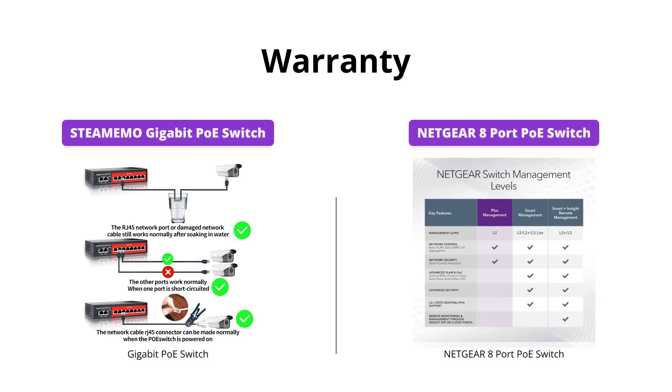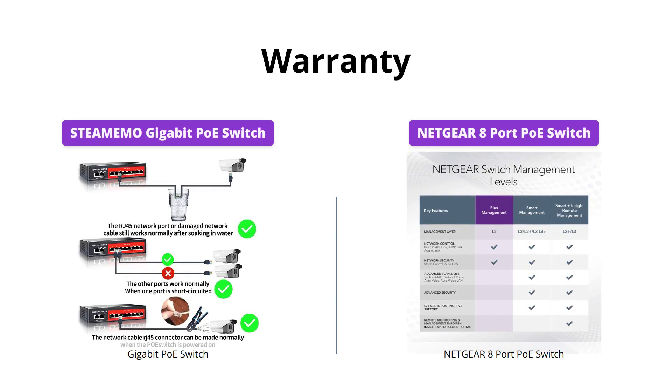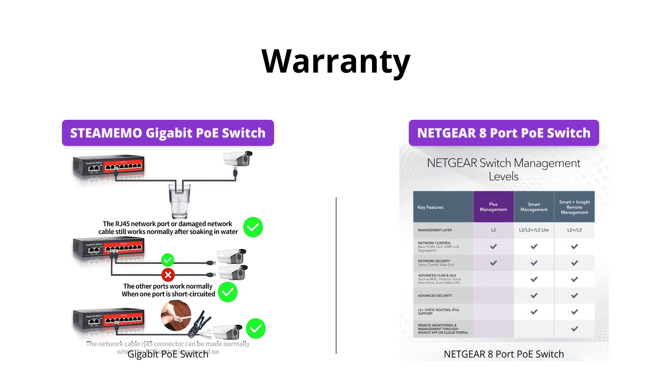If you're concerned about hardware failures, the Netgear Switch comes with an industry-leading 3-year limited hardware warranty, while STEAMEMO offers a 1-year warranty for replacements only.